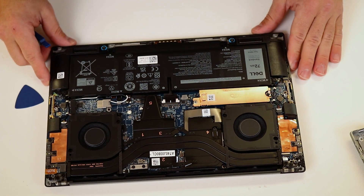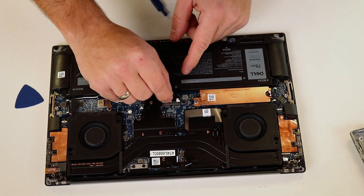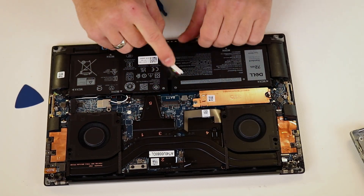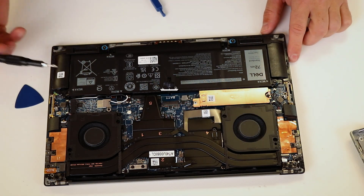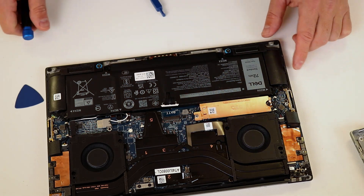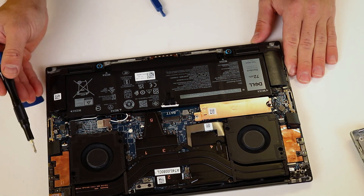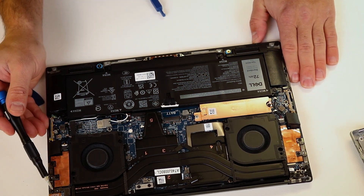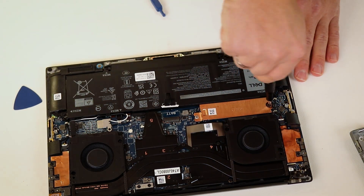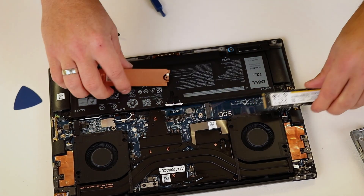With the bottom case removed, we now have a clear view of the internal components. The battery is connected via a simple snap-on connector, which can be detached by carefully pulling it out. The battery itself is secured with 4 screws, making replacement straightforward. Unfortunately, the Wi-Fi module and RAM are soldered directly onto the motherboard, meaning they cannot be replaced or upgraded. However, the good news is that the SSD can be easily replaced or upgraded by removing a single screw.